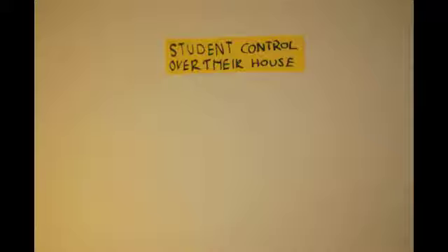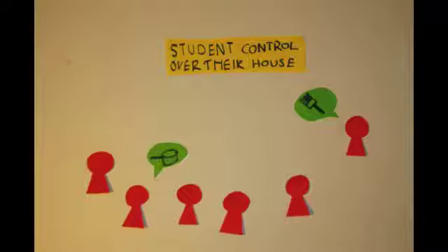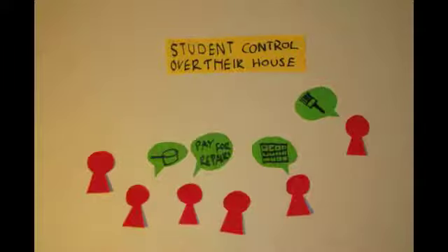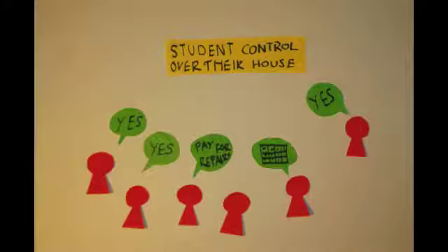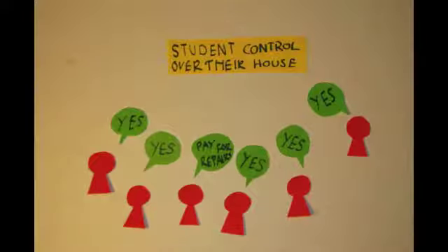Student control over their own house. The house is democratically run through meetings where each member has one vote. In meetings they can decide on smaller things like cooking, cleaning and how the house is decorated. The members of the co-op are in charge of organization, but they don't have to do all the jobs themselves — they will be able to employ other companies to help with services like rent collection or repairs. The main difference between a co-op and a private landlord is that the co-op is in charge and makes the decisions. The companies it pays are working for the co-op, not the other way around.